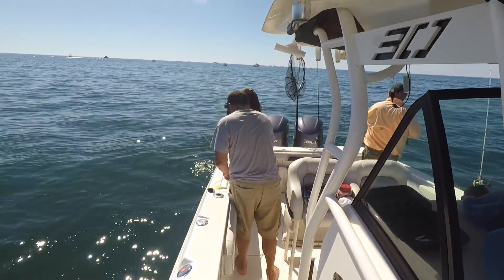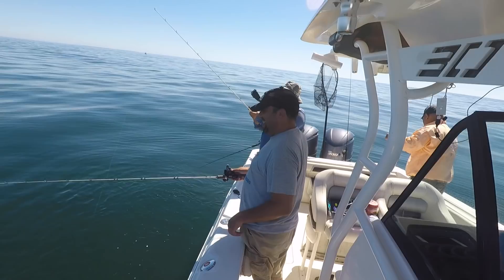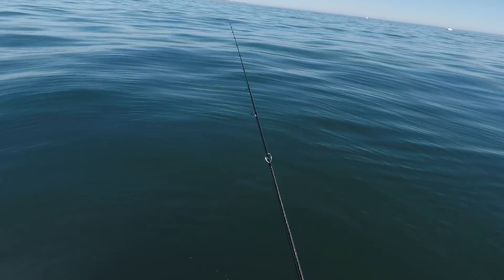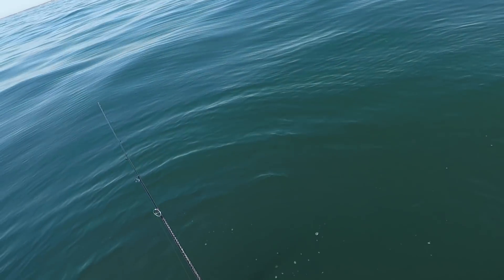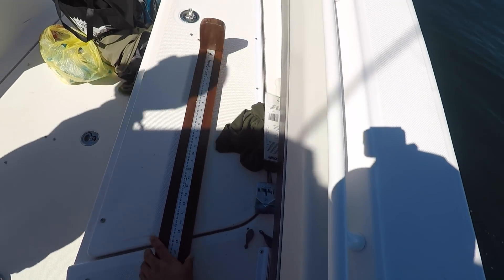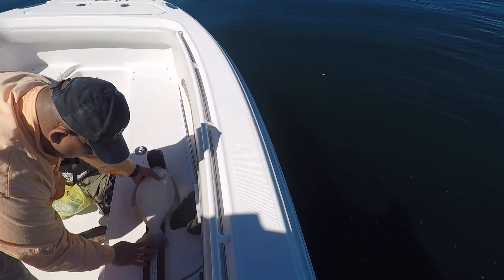You're going to ditch it? I might have to. Is that sea bass? No — keep it, it's a fluke. Oh, is it? Keep it — it's a fluke. It's just 19 inches. Really? He's thick.